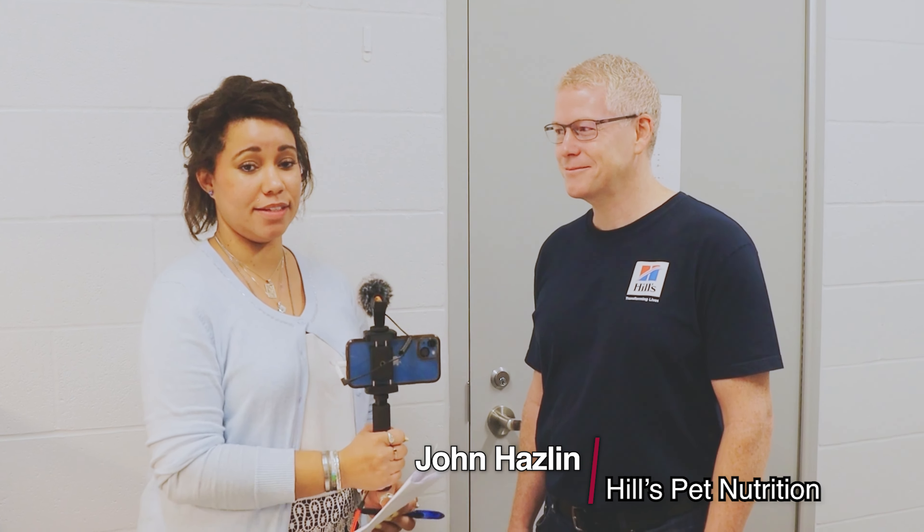John Haslin is the global president of Hill's Pet Nutrition, and he is here helping the animal shelter today with the Clear Out the Shelter program. Tell me a little bit about how Hill's helps out our local shelter.